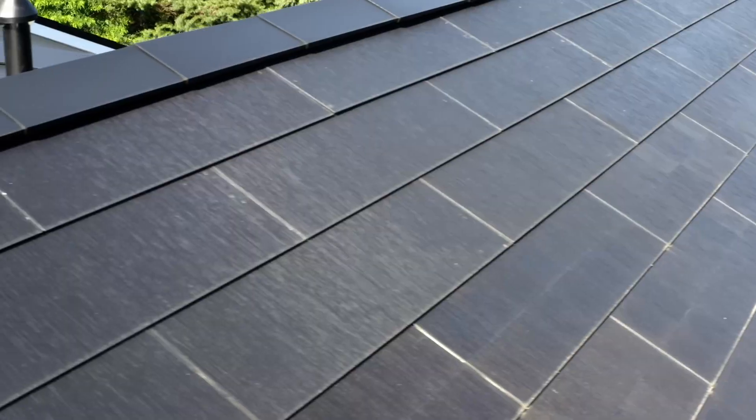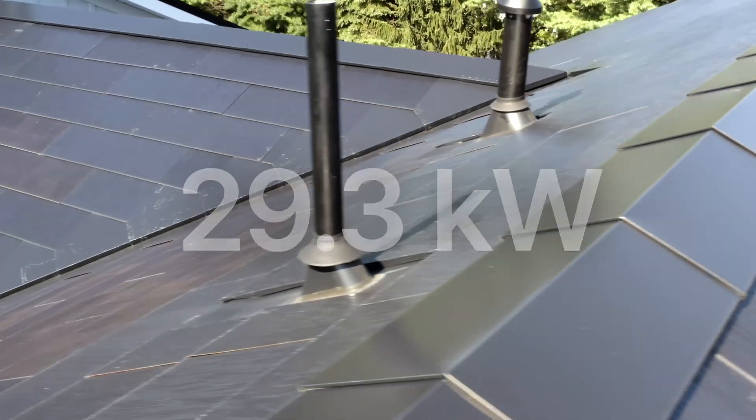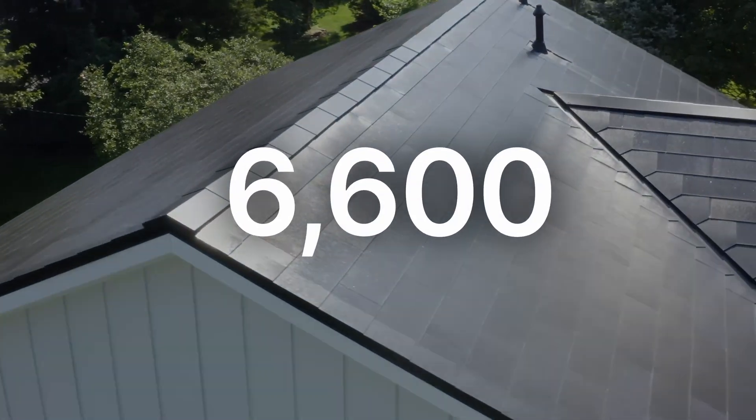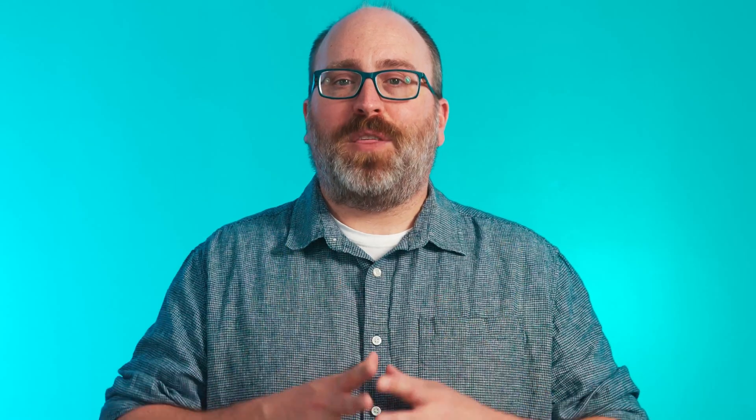Oh, and speaking of cost, let's get back to Marques Brownlee's roof. He told us a bit about his system in the video, including the facts that he had 29.3 kilowatts of solar tiles and three Powerwall batteries. We did some math based on those numbers using the average mix of solar and non-solar tiles to determine his roof is probably about 6,600 square feet. At today's prices from Tesla's installation partners, we estimate the cost of MKBHD's solar roof project would be $416,000 before incentives. That definitely throws the 10-year payback estimate out the window.